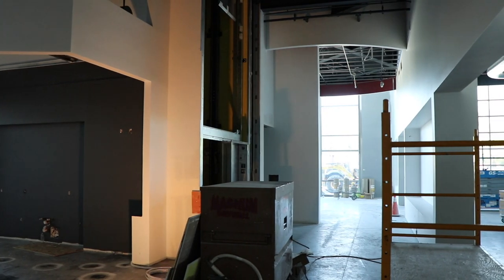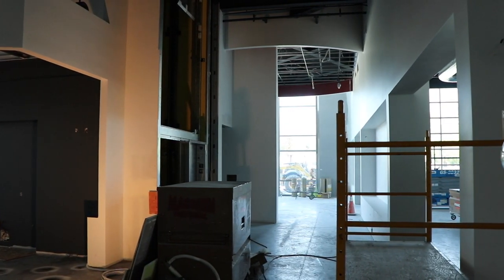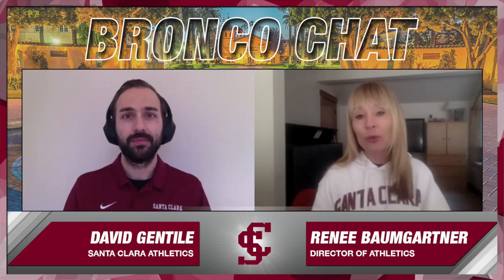We're super excited about this complete care center for our student athletes. When they walk in, that magic is just going to overcome them — we have a new weight room, treatment center, academic center, as well as two gyms. It's going to be a great place for our student athletes to congregate, hang out, and really reach their academic and athletic excellence.